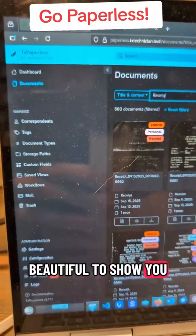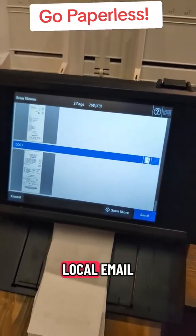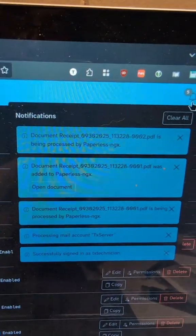I got something beautiful to show you. I've gone full paperless. My scanner scans to a local email. My program, Paperless NGX, automatically processes those emails. That's just beautiful.